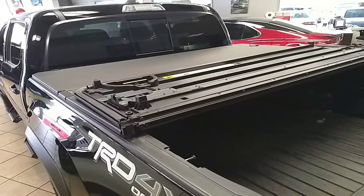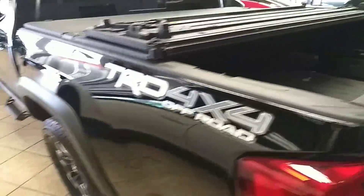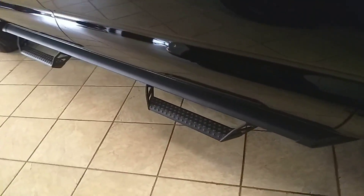This one you can see has the optional tonneau cover, which is very useful to protect everything in the bed. It's easy to take off if you need to, and it also has tube steps.